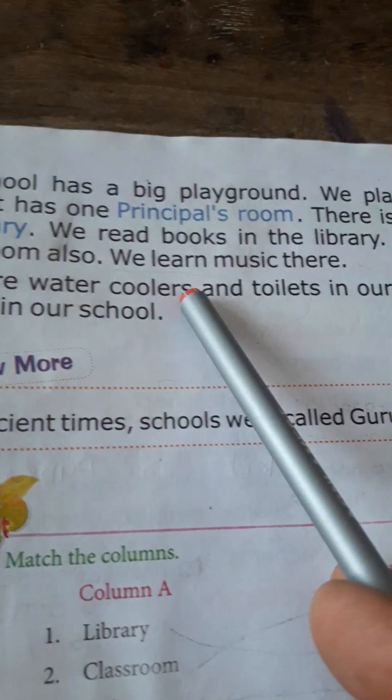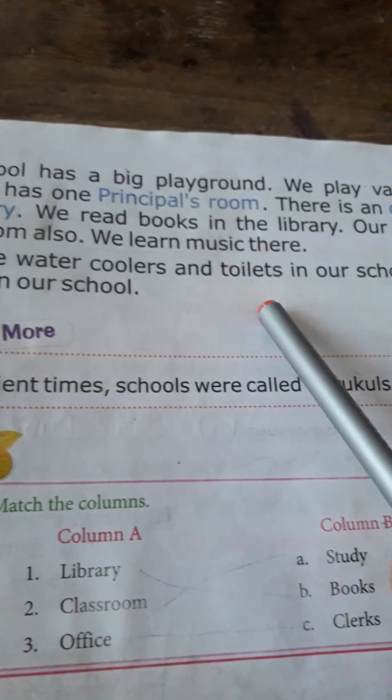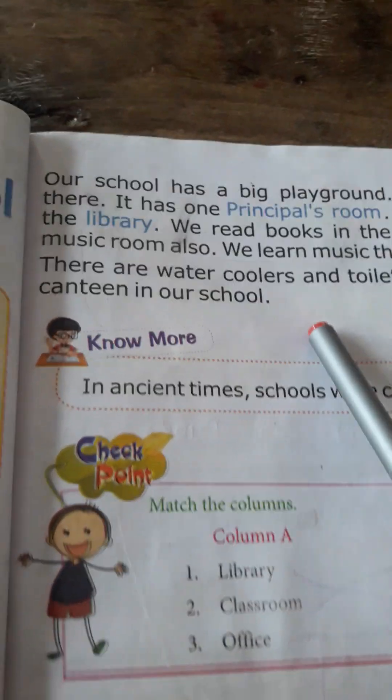Our school has a music room where we learn music. There are water coolers and toilets in our school, and there is also a canteen.